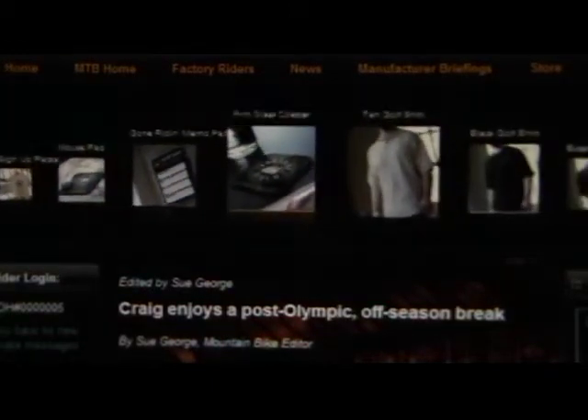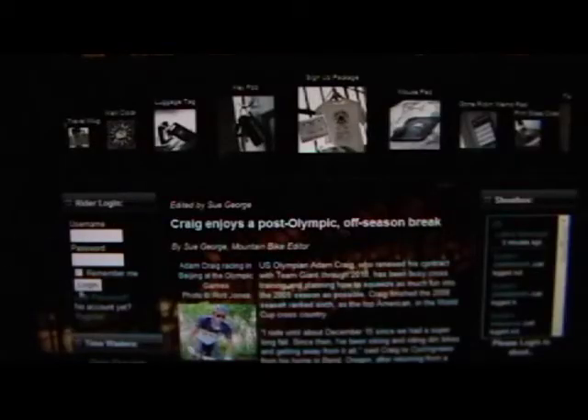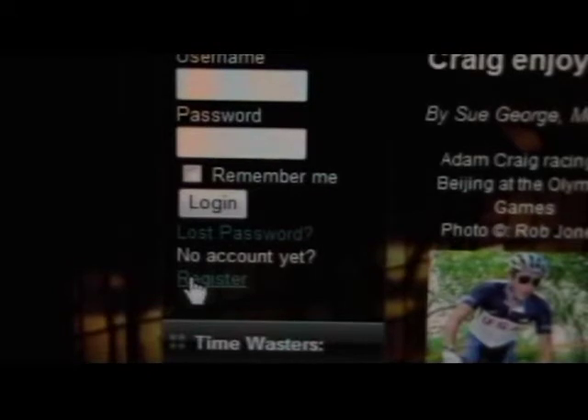Before we get into the products, let's show you how to get started. To join, you're going to want to select the genre that best describes your riding style. Once inside the site, click the Register button here. Fill out the form and then check your email for a confirmation message. Once you click the activation link in your email, the site will assign you a number and you'll be granted access to the community.